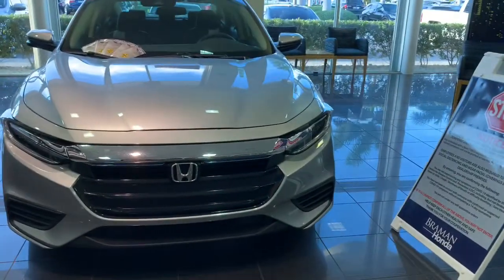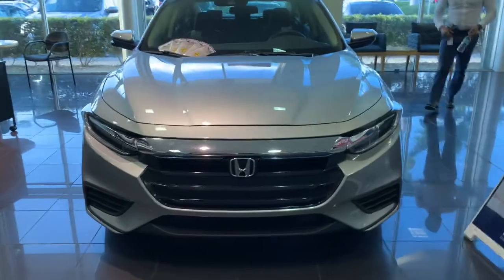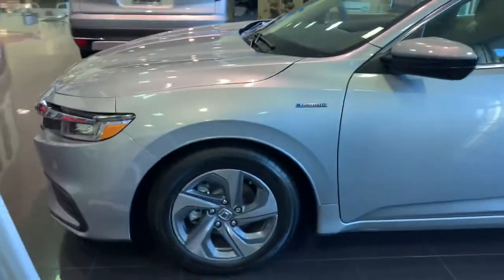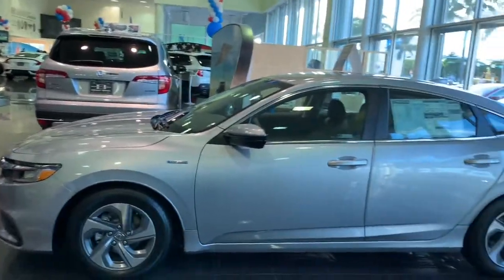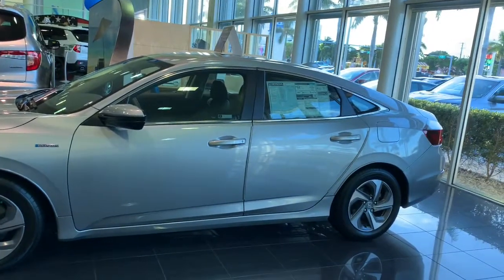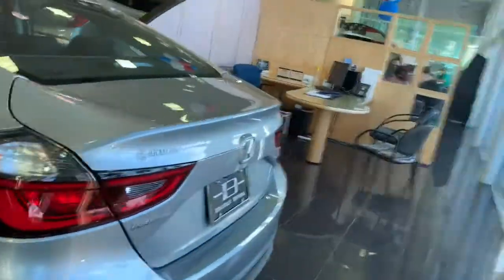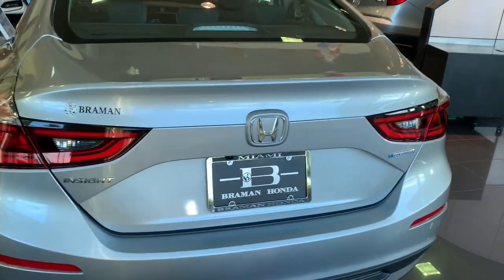Hello everyone, today we're looking at the 2021 Honda Insight EX. The exterior color is lunar silver metallic and you do have 16-inch alloy wheels. The Insight is powered by a 1.5-liter i-VTEC engine with two motors — one electric motor and one gas motor — producing 151 horsepower and 99 pound-feet of torque combined, paired with an eCVT transmission.